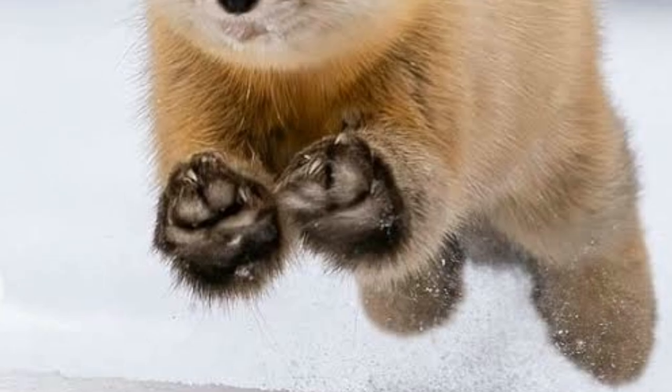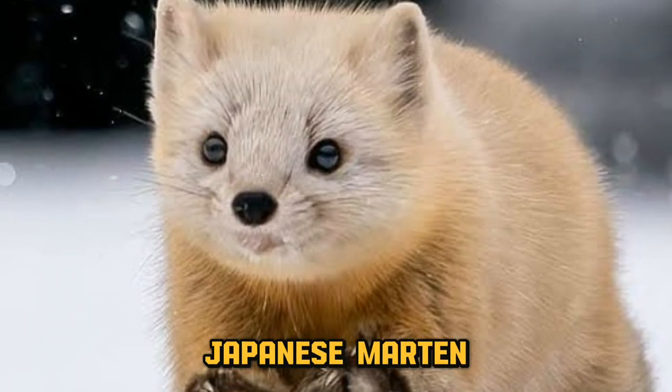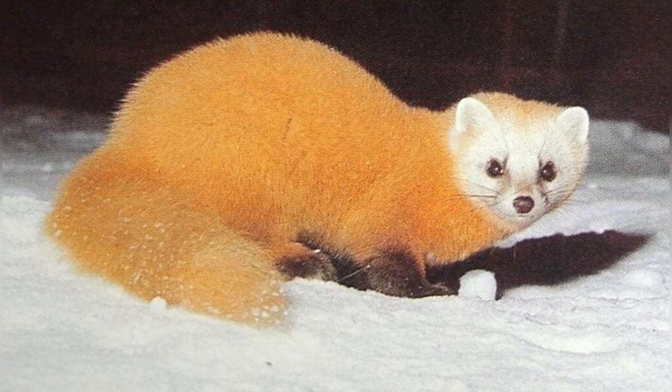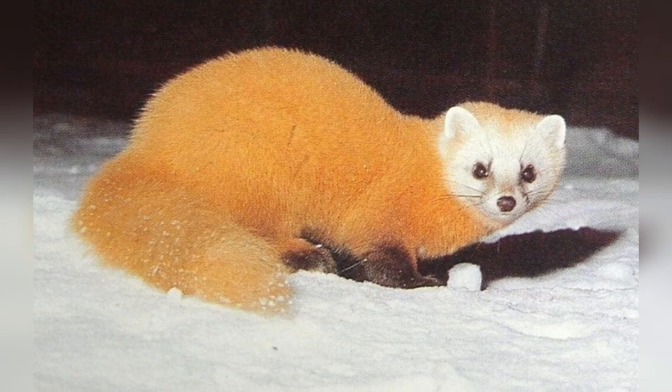The last of the eight, the Japanese marten, is probably the cutest one. They thrive in the boreal forests of Japan. Japanese hares are their prime food source, alongside various fruits and insects.